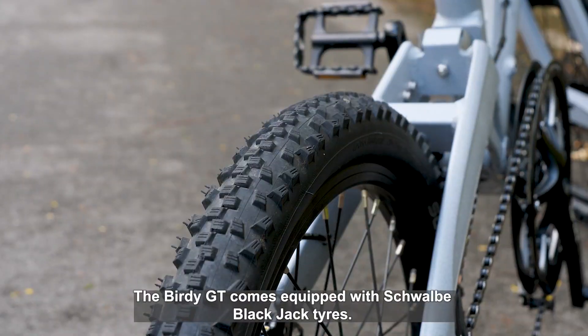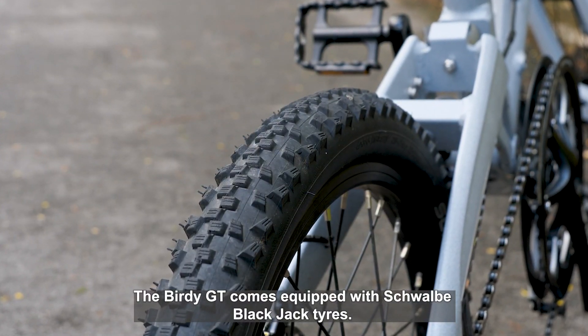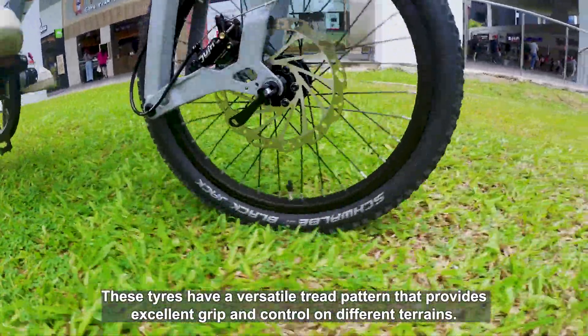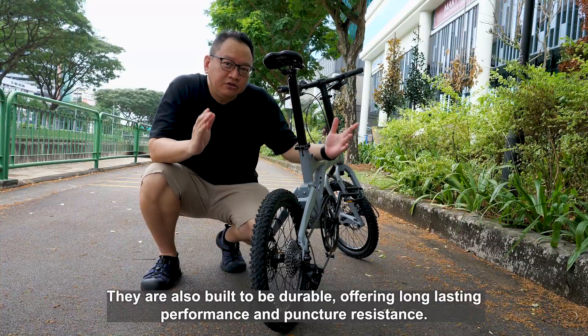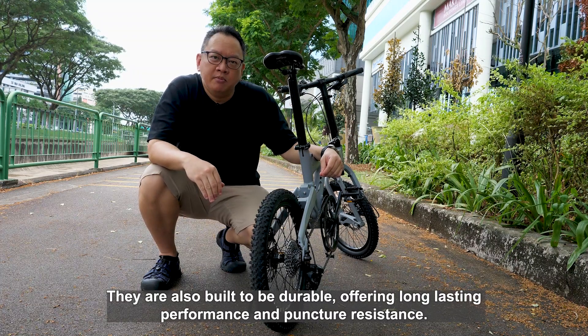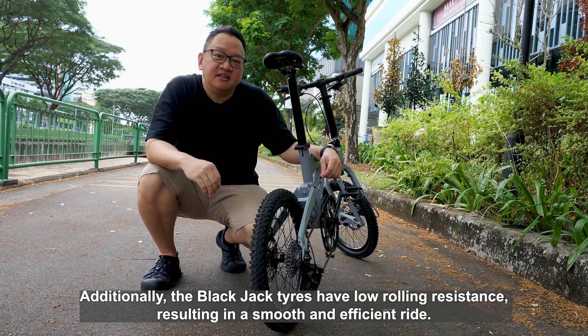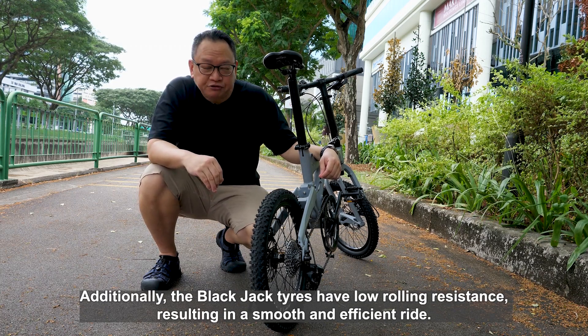The Birdie GT comes equipped with Schwalbe Black Jack tyres. These tyres have a versatile tread pattern that provides excellent grip and control on different terrains. They are also built to be durable, offering long-lasting performance and puncture resistance. Additionally, the Black Jack tyres have low rolling resistance, resulting in a smooth and efficient ride.